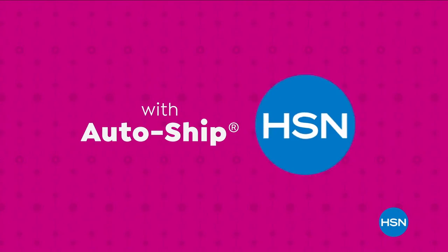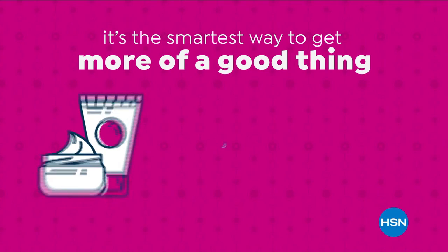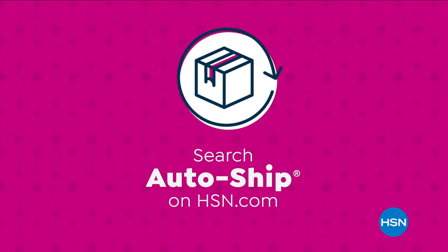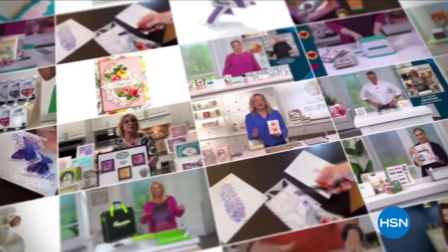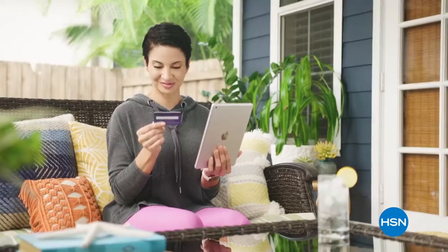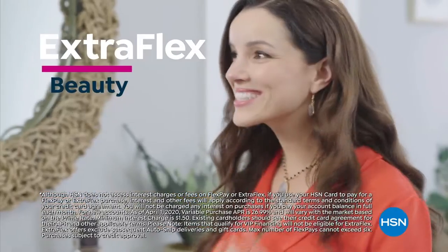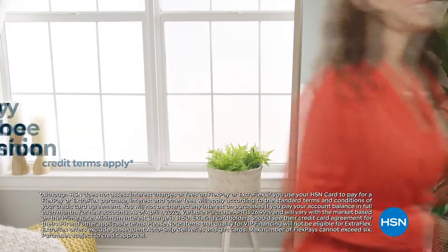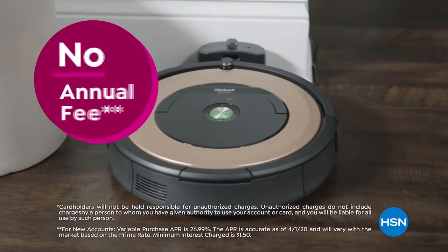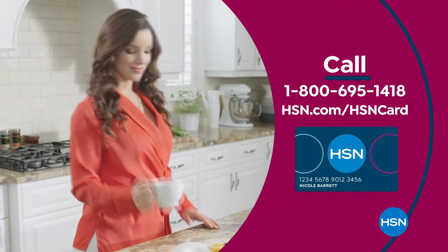With auto ship at HSN, receive your favorite items with automatic deliveries and easily customize your shipping preferences. Auto ship locks in your order price while enrolled — the smartest way to get more of a good thing. Get the best deals with the HSN card — as a VIP you'll get 12-month VIP financing on select items, extra flex on beauty, jewelry, shoe and fashion purchases, plus at least eight VIP savings events a year. No annual fee. Apply now and instantly get $40 off when you're approved. Call 1-800-695-1418 or visit hsn.com/hsncard.